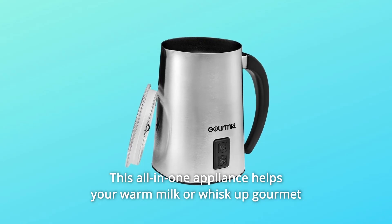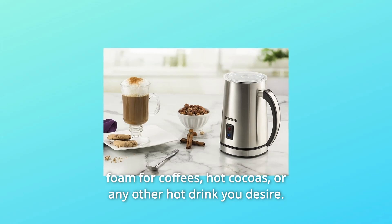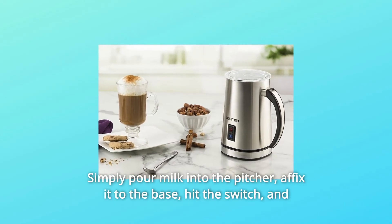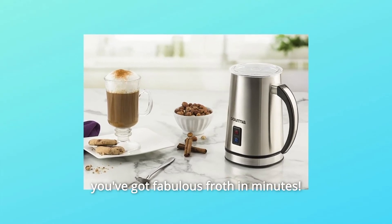This all-in-one appliance helps you warm milk or whisk up gourmet foam for coffees, hot cocos, or any other hot drink you desire. Simply pour milk into the pitcher, affix it to the base, hit the switch, and you've got fabulous froth in minutes.